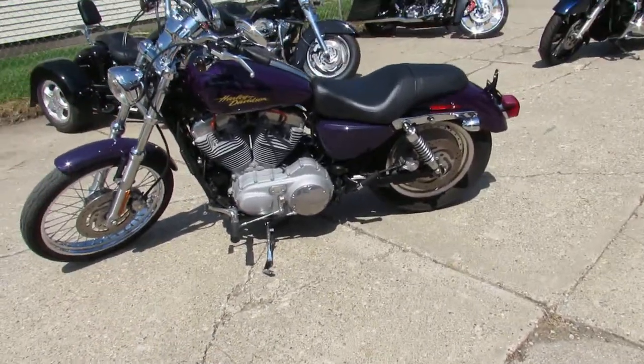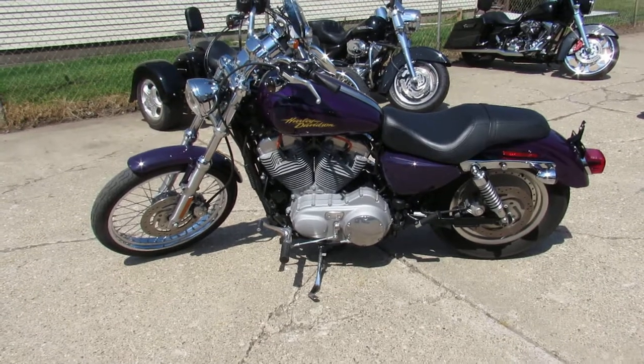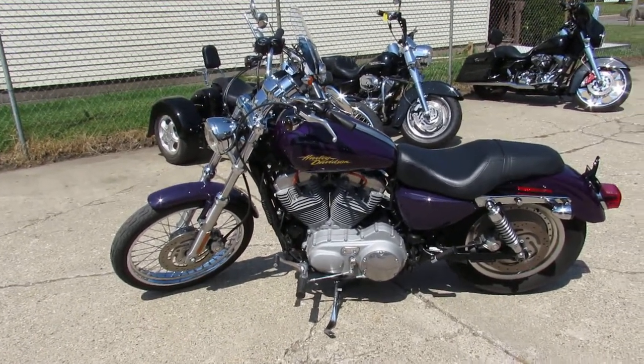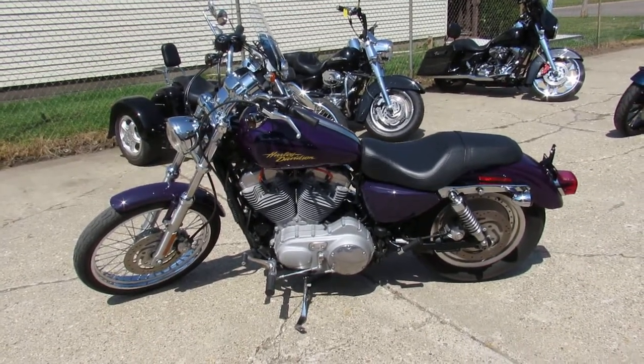Keep an eye on our website, it's ApprovalPowersports.com. Keep an eye on our Facebook page and YouTube channel. We've got out-of-state financing, nationwide shipping, and lease programs on all of our Harleys. Call today and you can ride today.